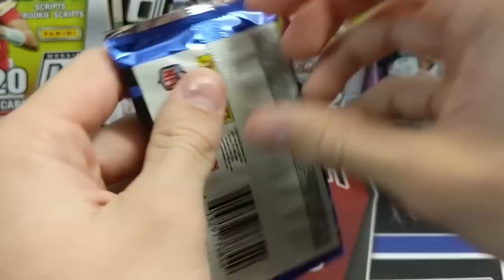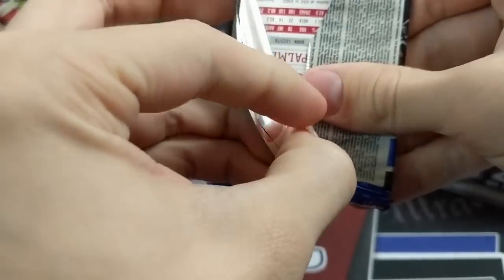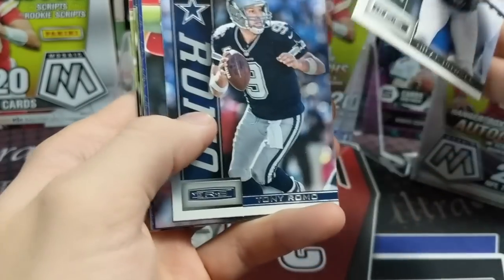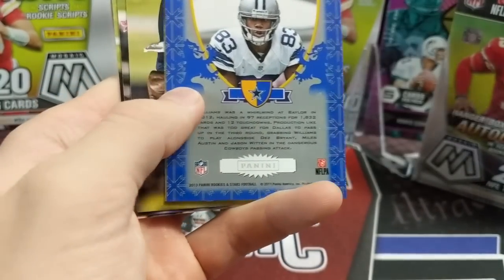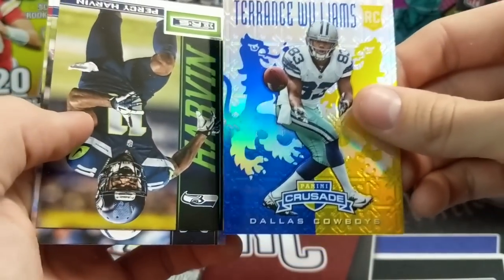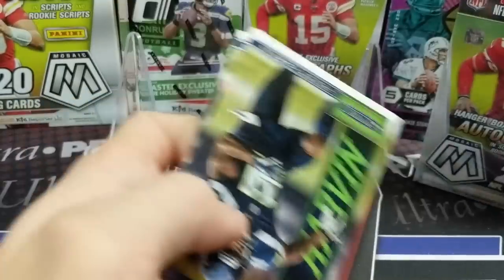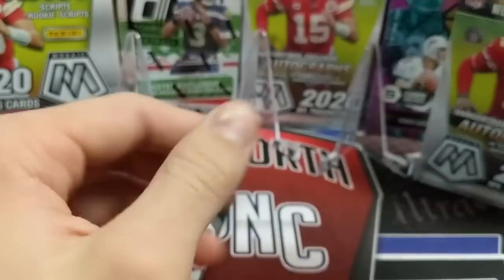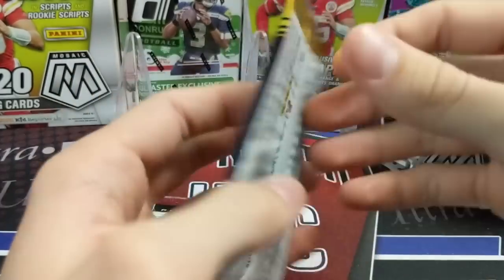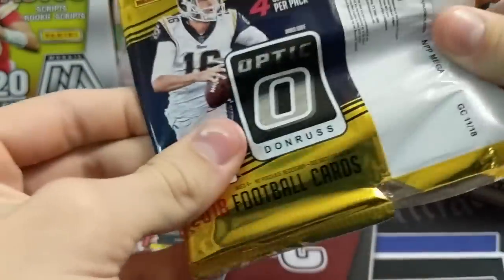We saved the Rookies and Stars packs - these are actually hobby packs, we're fairly certain, even though they don't say hobby. We've pulled a ton of autographs and relics out of these things. Too bad it's just not a great year. We got a Crusade - Terrence Williams - wrong player but Crusades are awesome. These old Crusades look really cool, all etched out. The modern ones in Prism Draft don't look as great - they're okay but not like the old ones.